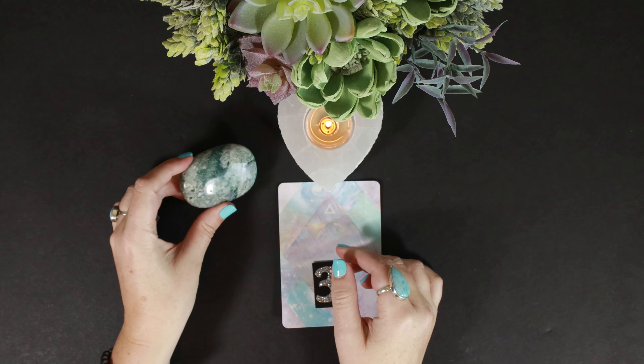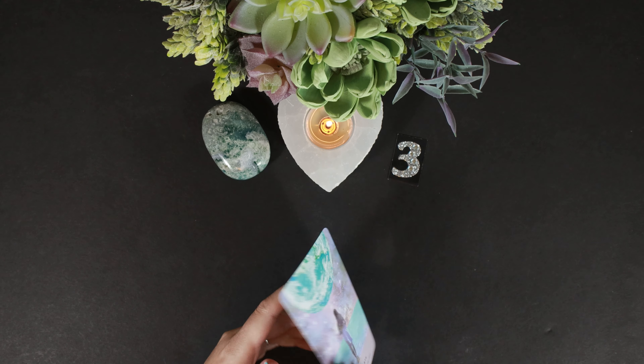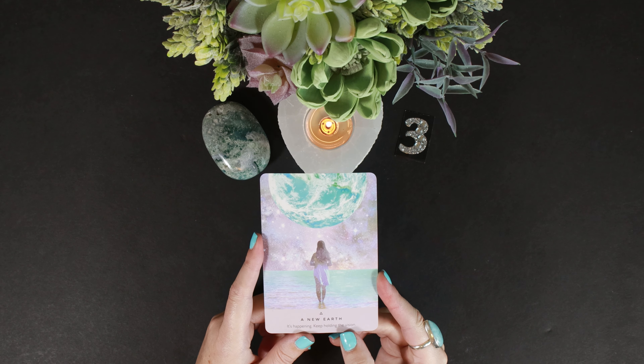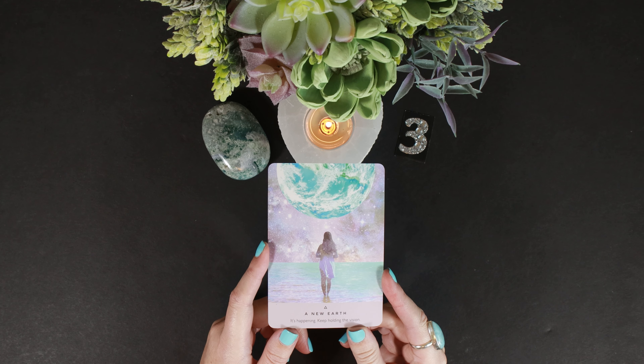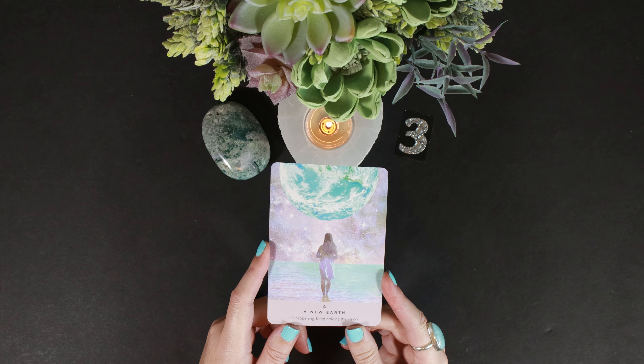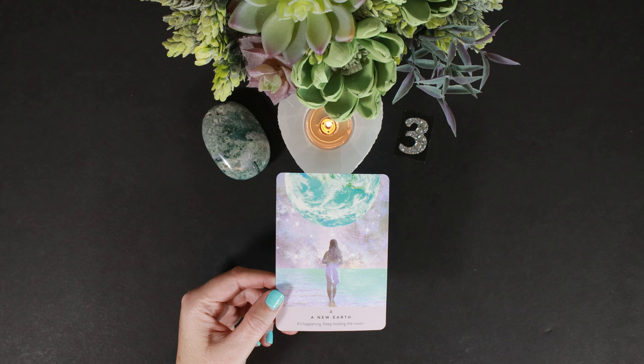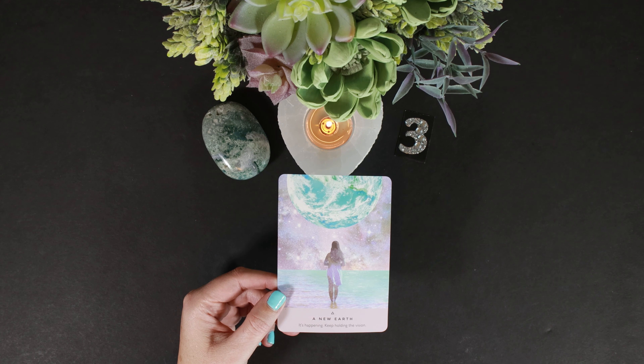Hello group three. This is green moss agate. The first card that comes out for you is New Earth — it's happening, keep holding your vision. I see someone who is almost radical in their vision, very determined. It doesn't mean you don't have doubts — of course you do, everybody does — but you go on despite that. There's definitely this determination, this idea of creation and being a creator, holding that vision.